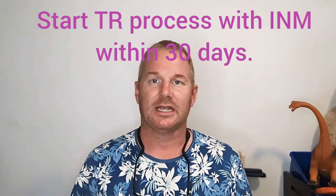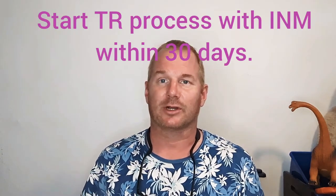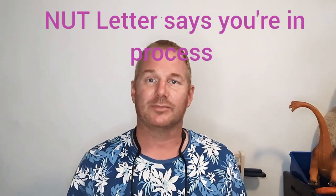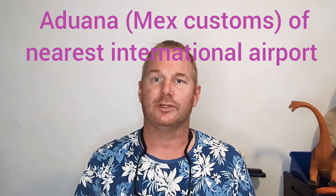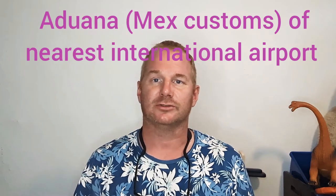Within those 30 days you need to arrive here in Puerto Vallarta, or wherever your destination is, and begin your immigration process. As soon as you have what's called a NUT letter — basically a letter showing that you're in process for your temporary residency — you want to go right away to the international airport closest to you.